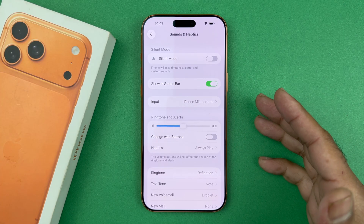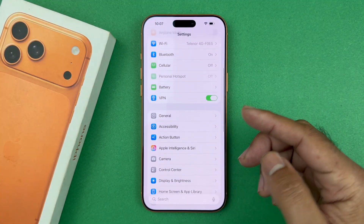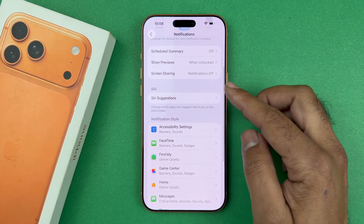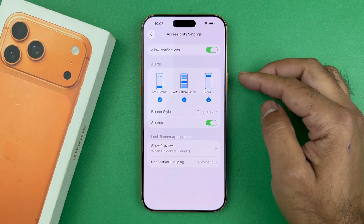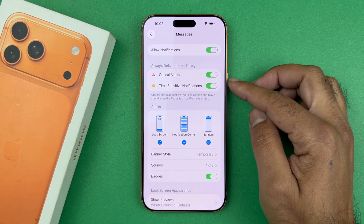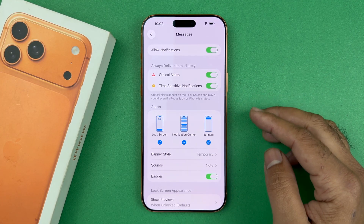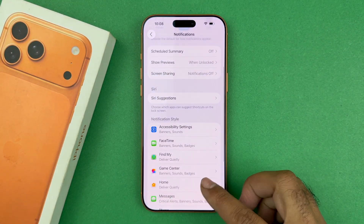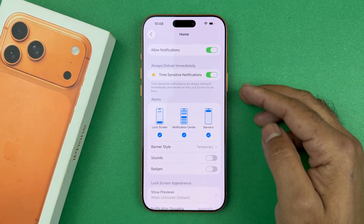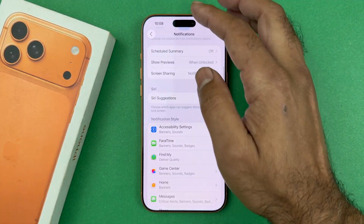Keep doing that for a few times. Now the next thing you want to do is go back to the main Settings and go to Notifications. For each app that you are not getting notifications from, review and make sure — for example in the Messages app — that Allow Notifications is on, and options like Lock Screen, Notification Center, and Banners are on as well. Go through the list and make sure Lock Screen and notifications are turned on for any app you want notifications from.